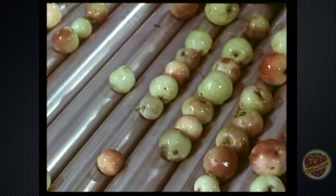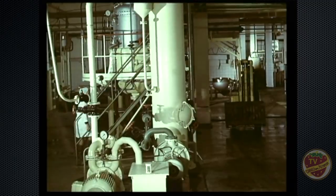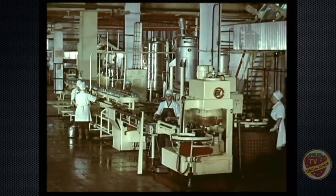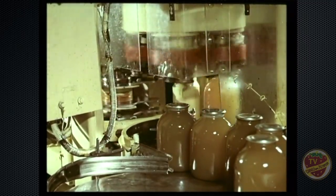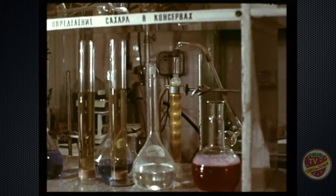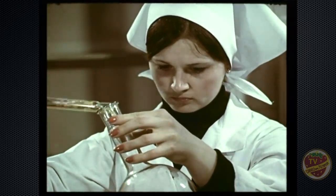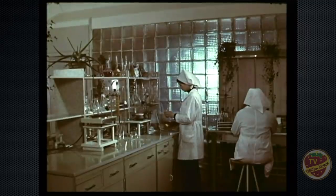Как правило, до 30% продукции сада бывает нетранспортабельной. Раньше она не находила сбыта и практически не использовалась. Теперь в цехах промышленного предприятия совхоза на поточных линиях она превращается в соки, варенье, джемы, плодоягодные шипучие вина. За качеством продукции следят специалисты заводской лаборатории, осуществляя контроль за всеми технологическими процессами — начиная с поступления сырья и кончая выпуском готовой продукции.